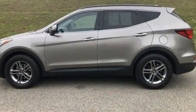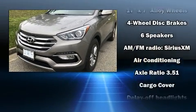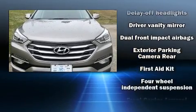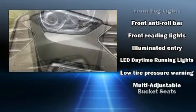Hyundai ensures the safety and security of its passengers with equipment such as dual front impact airbags, front side impact airbags, traction control, brake assist, a panic alarm, and four-wheel disc brakes with ABS. Electronic stability control supplements these mechanical systems.